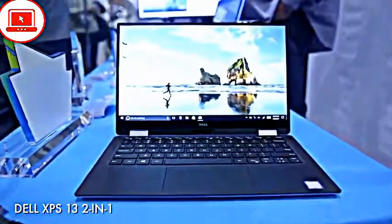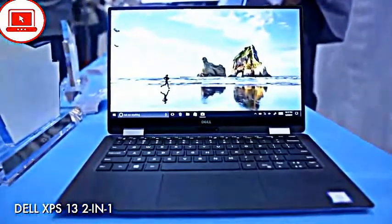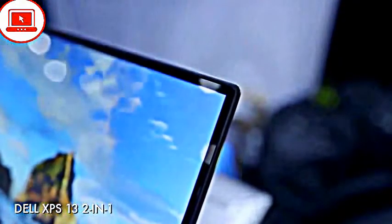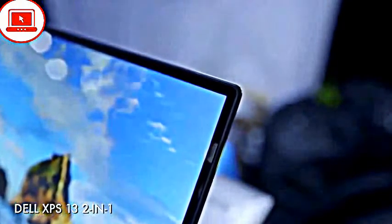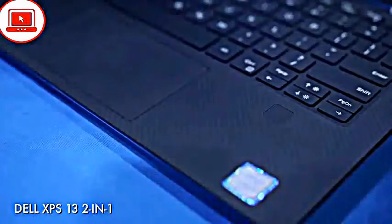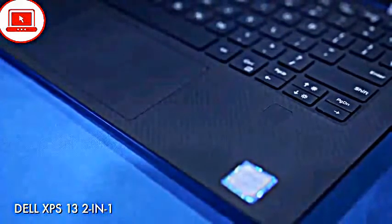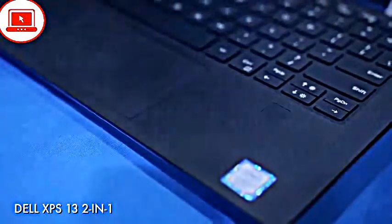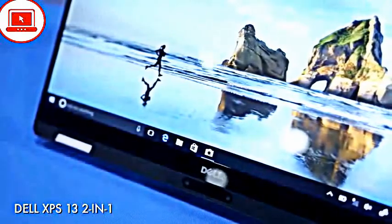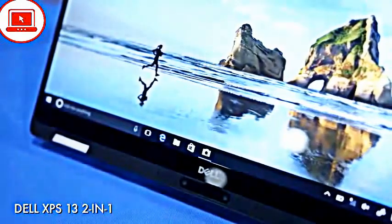Kicking things off, we've got the Dell XPS 13 2-in-1. Dell has taken the popular XPS 13, made it thinner, lightened it, and given it a 360-degree hinge, making it arguably the smoothest 14-inch laptop, thanks to that slim bezel and a wide look.